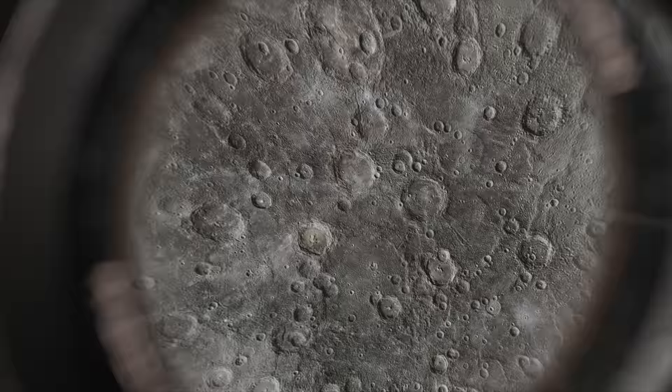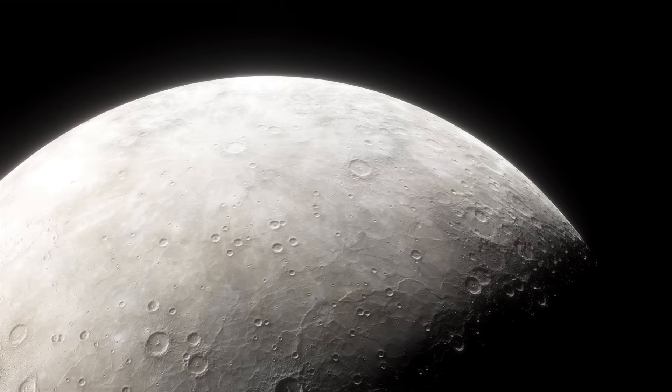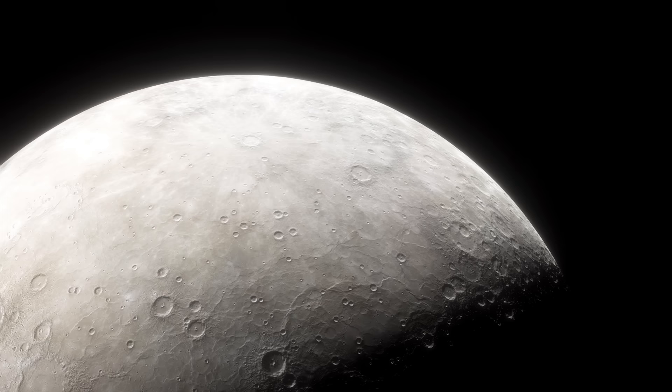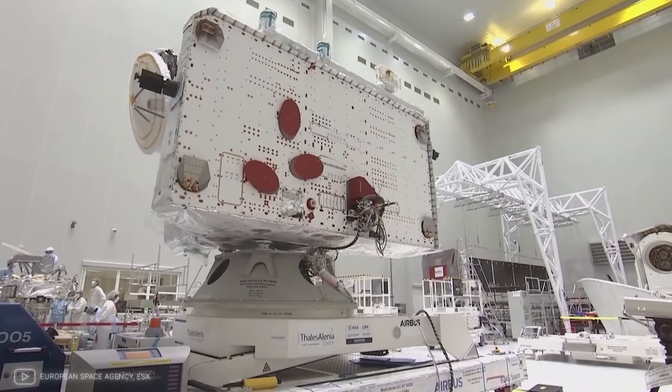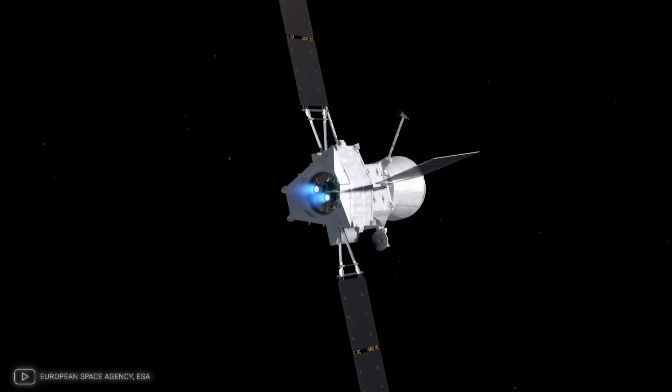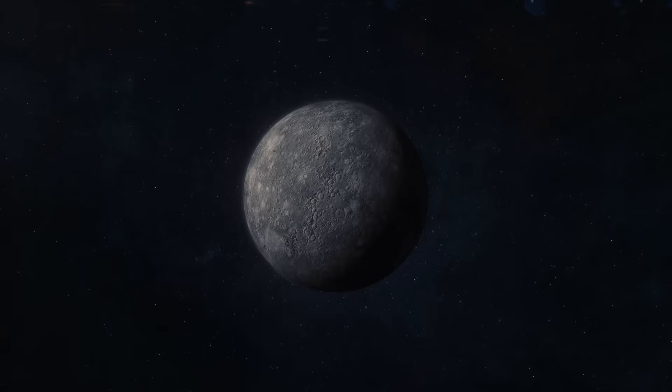Impacts from other space objects — the consequences in the form of craters we see in images — could have continued to remove the silicate surface of the planet. All these assumptions are only hypothetical, so we should expect further studies from new spacecraft such as the BepiColombo mission of the European Space Agency and the Japan Aerospace Exploration Agency, which will focus on the origin of Earth group planets.